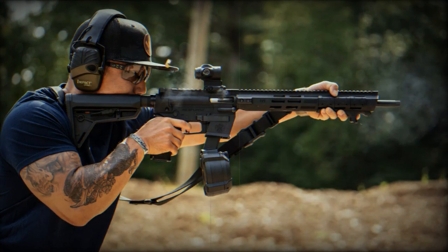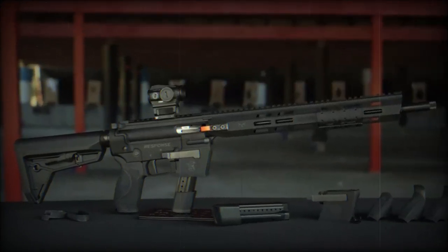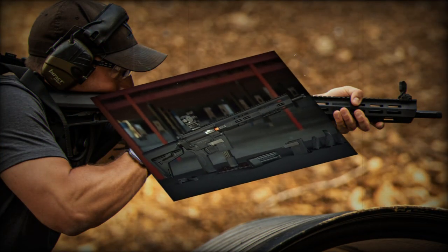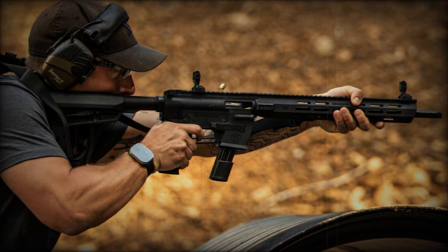The barrel is also equipped with a 1/2×28 thread and a thread protector. The MSR-like controls are familiar to many shooters, easing the transition to this new platform. The flat-face trigger, known for its crisp break, enhances shooting precision, and the polymer grip ensures a comfortable and secure hold.